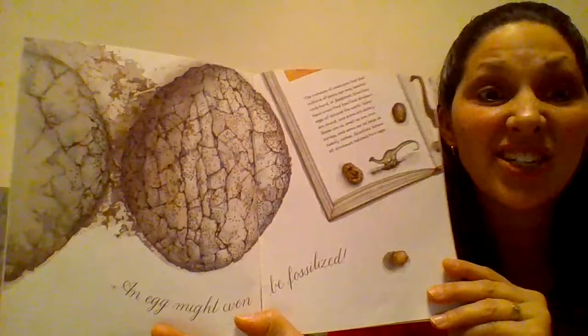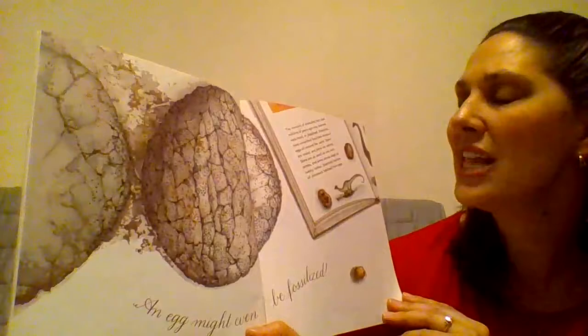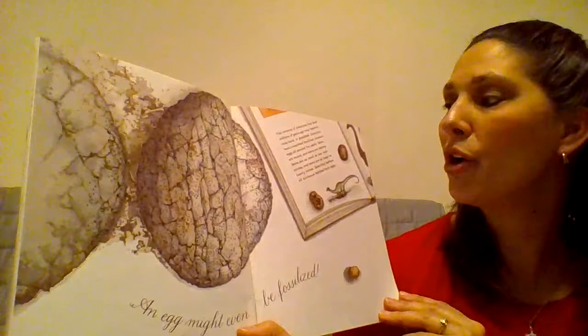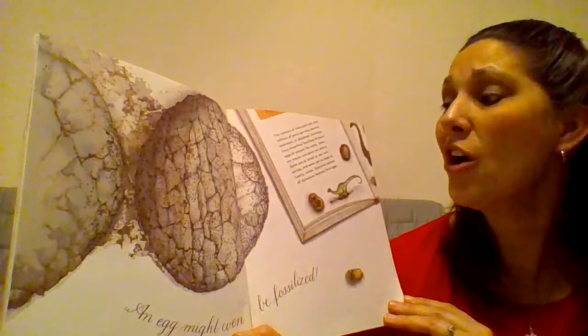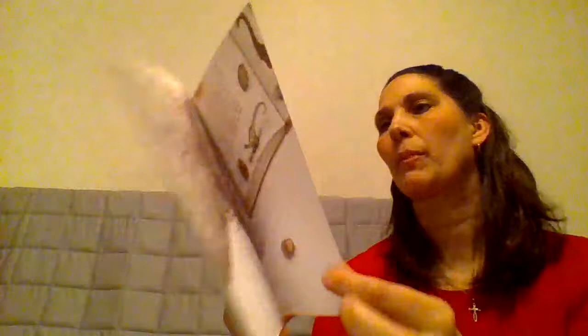An egg might even be fossilized. The remains of creatures that died millions of years ago may become rock hard, or fossilized. Scientists have unearthed fossilized dinosaur eggs all around the world. Some are round and some are oblong. Some are as small as one inch across, and some are as large as 20 inches. Scientists believe all dinosaurs hatched from eggs.